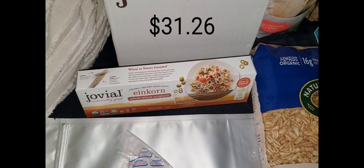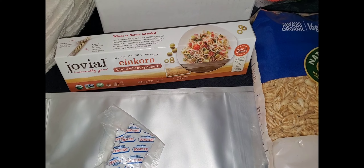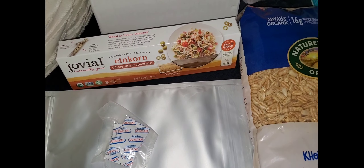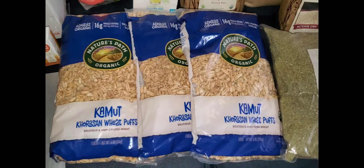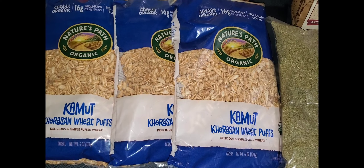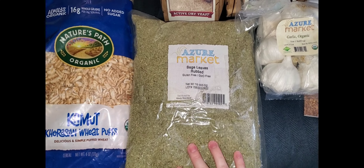We've got a 12-pack of the einkorn whole wheat pasta. This is our favorite pasta and it's easier on people that have a gluten sensitivity. It has a wonderful earthy, nutty taste, so I highly recommend that. We've also got a 3-pack of Kamut wheat puffs, which are good for cereal or you can make different things with those.